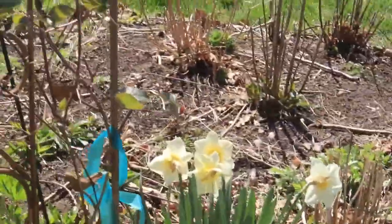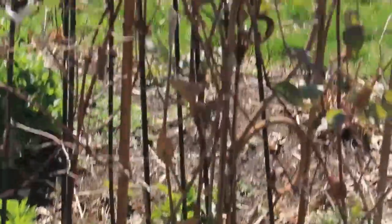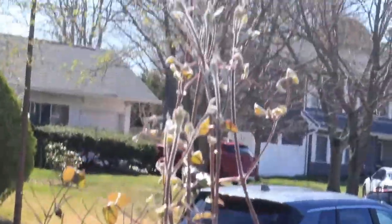This is my clematis, and it's coming out. It's doing good.